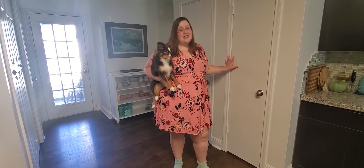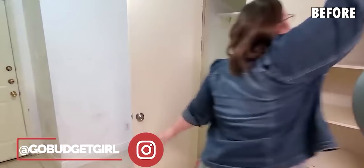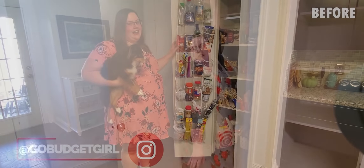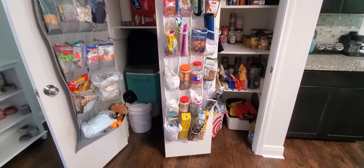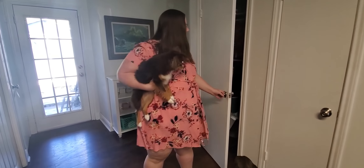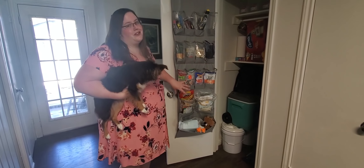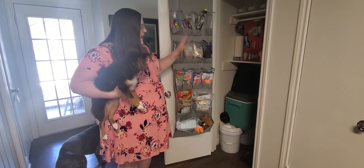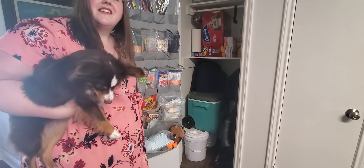We also have a really nice amount of storage. This is our pantry, and I highly recommend using over-the-door shoe organizers for little things like this — I have them on the back of basically every door. And then this area is where we keep extra stuff: emergency prep, vacuum, things like that.